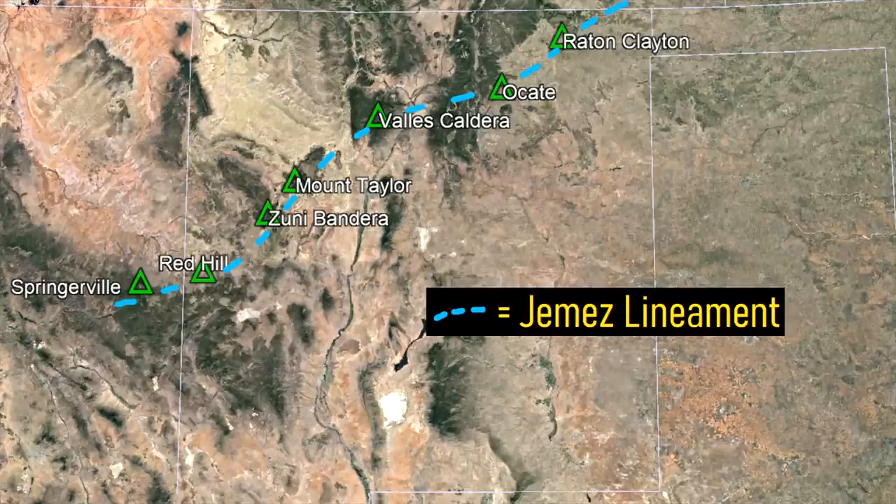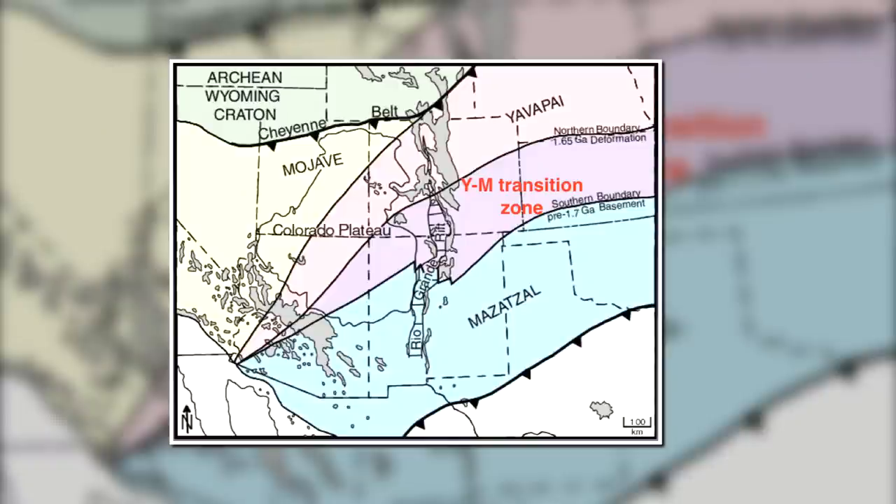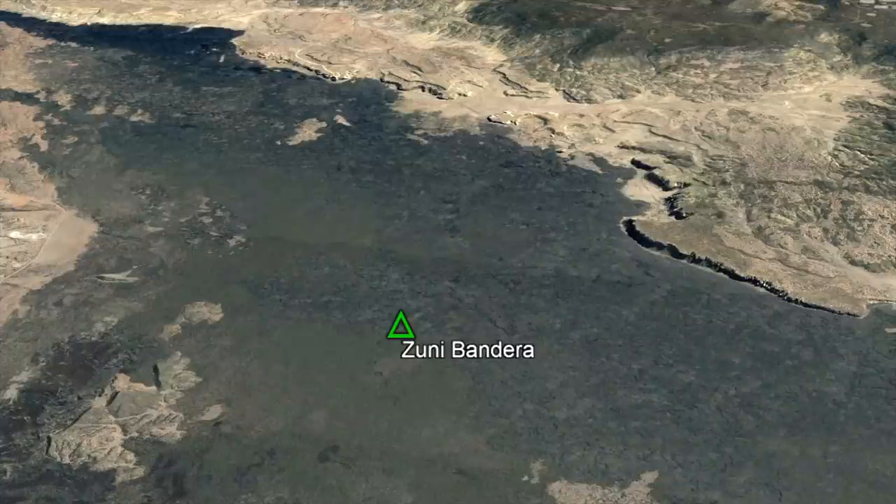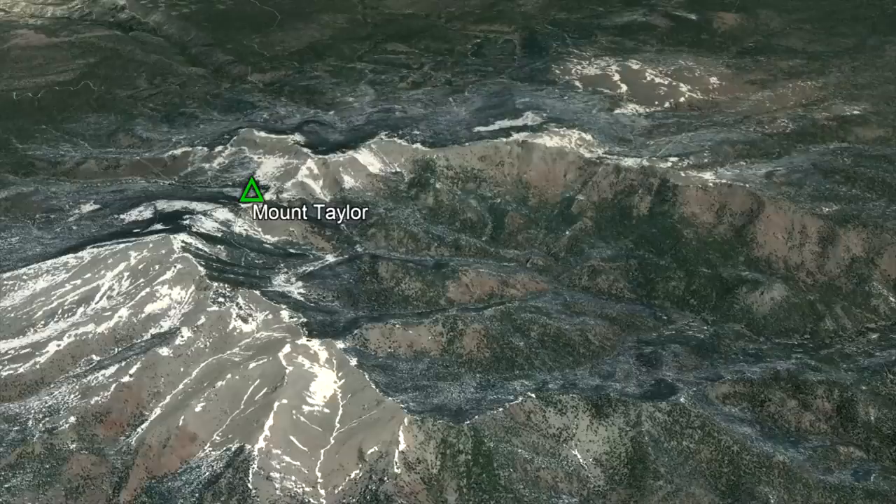This line is called the Jemez Lineament, and represents a regional weak point in the crust due to the collision of two tectonic plates at this very location 1.7 billion years ago. Since the crust is thin in the area, magma at depth can easily travel upwards and erupt onto the surface, thus forming volcanic fields such as Zuni Bandera, Red Hill, and Mount Taylor.